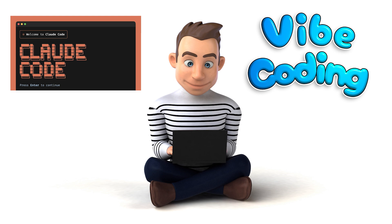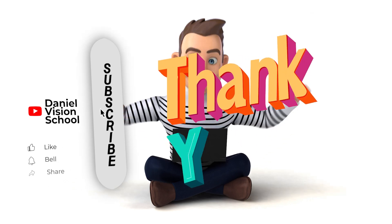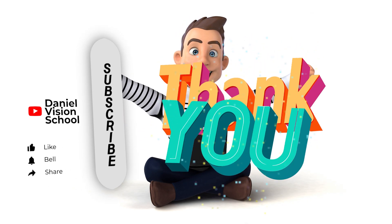If you found this helpful, please subscribe and give it a like. I'd also love to hear about your own experiences in the comments below. I'll see you next time.